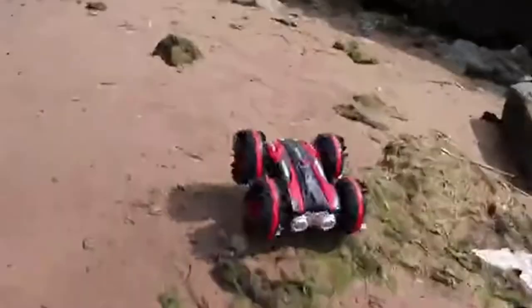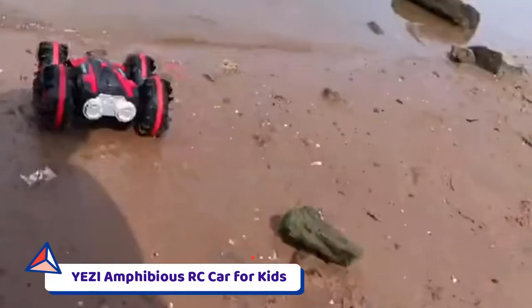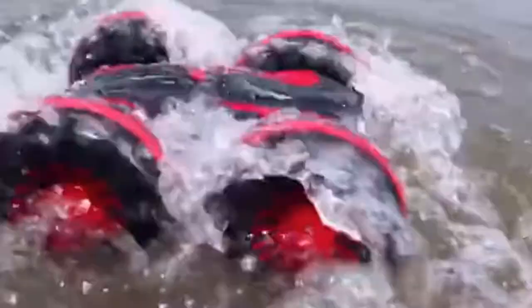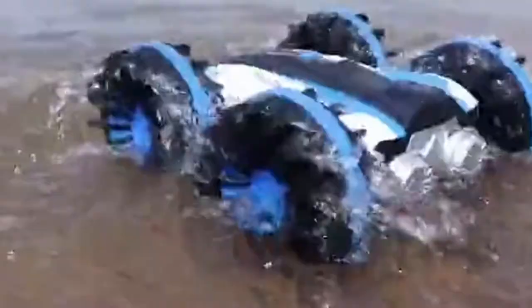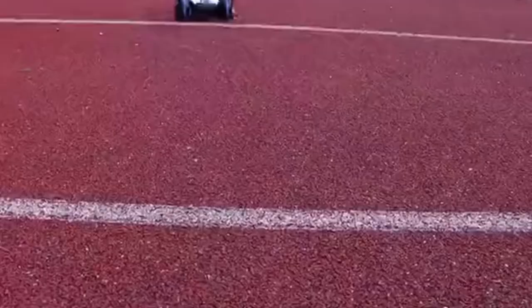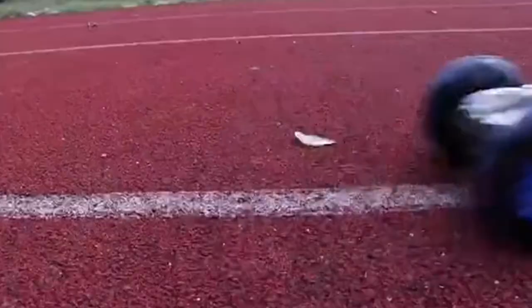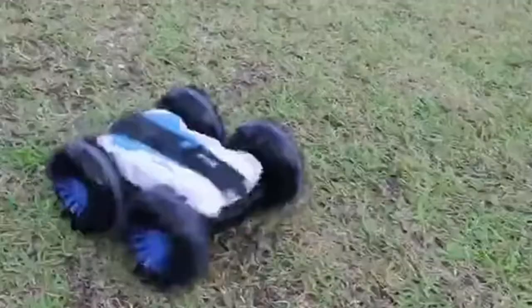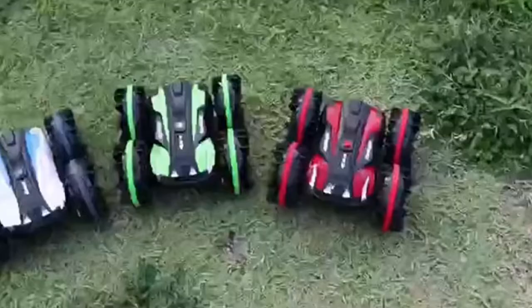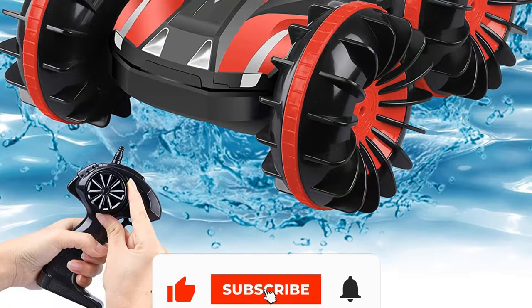Number five: Yezi Amphibious RC Car for Kids. The Yezi Amphibious RC Car can do every stunt except flying. The car comes with seven functional modes and also has options for rotating and flipping. This red-colored vehicle has a powerful motor that enables you to enjoy an impressive speed range, and with its remote you can control multiple RC cars at once.